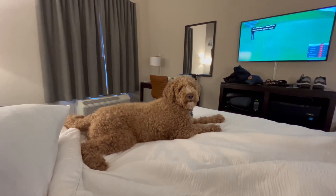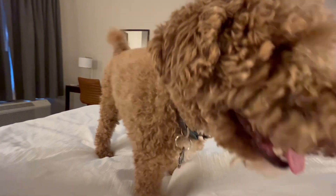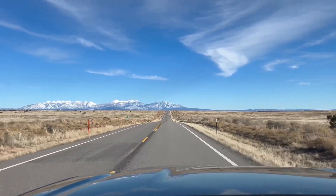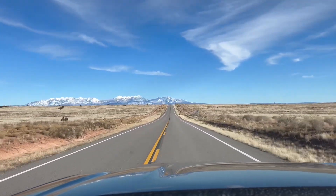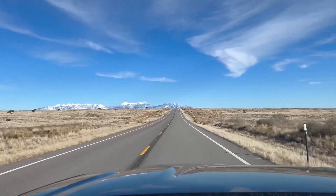We stopped at the hotel in Moab for a little bit. We're about to go out to Dead Horse Point State Park. We're on the road to Dead Horse Point right now, probably 10 minutes away, and you would not be able to tell what we're about to see just from what this road looks like right now.